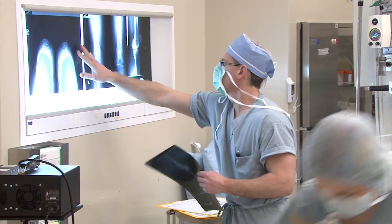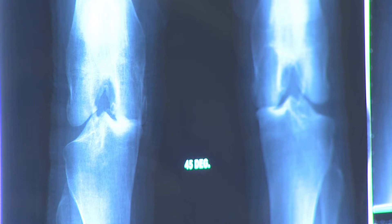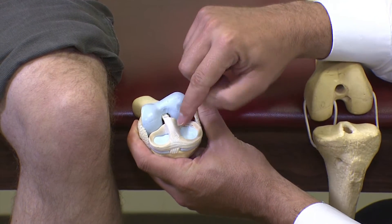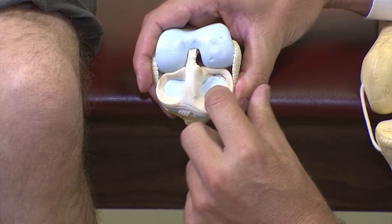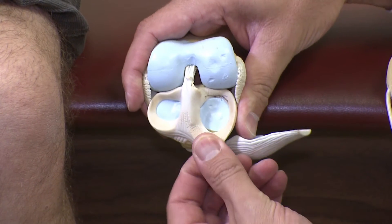In a joint replacement, you want to obtain two things. You want to obtain alignment, so you want a straight leg. Because if we leave a leg knock-kneed or bow-legged, it's going to put more pressure on one side of that joint and lead to more wear of the plastic on that one side.